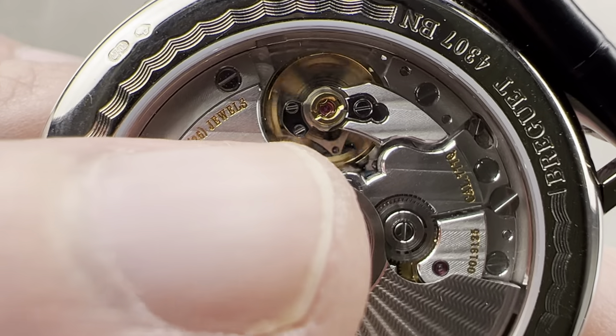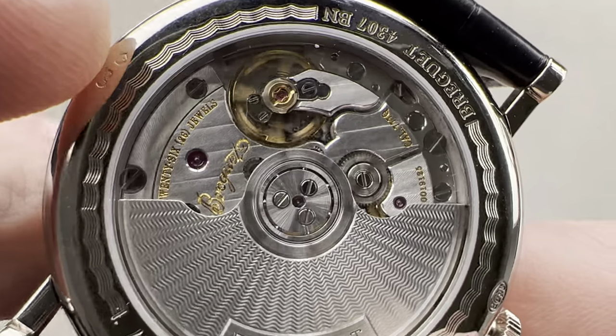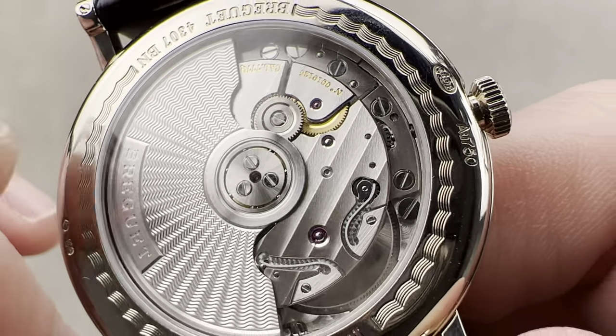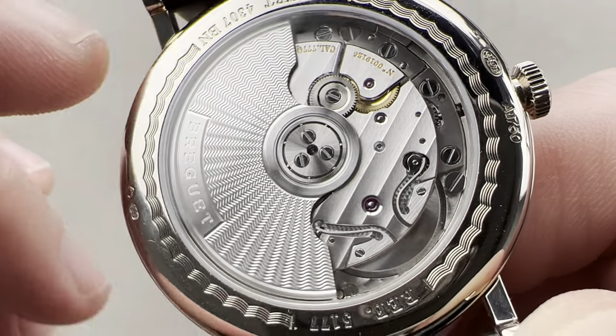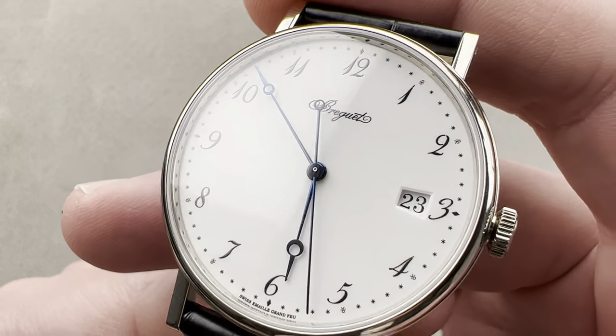That is very difficult to achieve from a finishing standpoint. You can also see outward angles where bevels come to a point — just as difficult as inward angles — and then we have satination on all the wheels. It is a great looking movement, this caliber 777Q, and the watch has a 30-meter water resistance, which is dress watch appropriate.